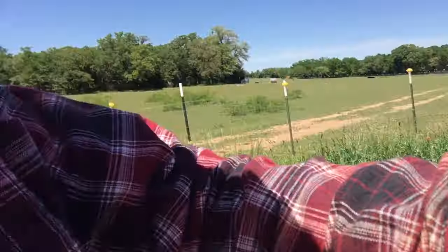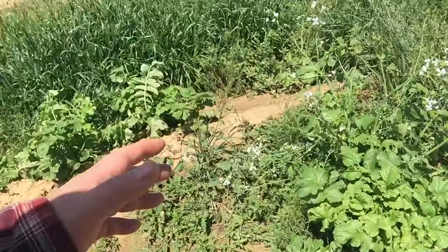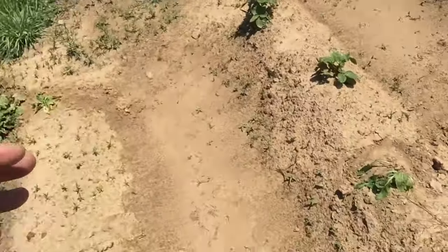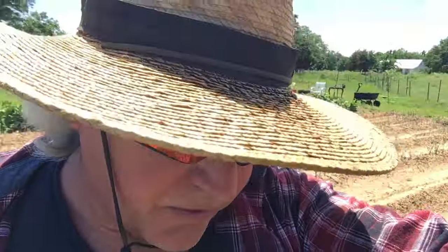Real quick, I got daikon radish, potatoes, sugar beet, onion, spinach, cilantro — I had seven things in the ground. Oh, and carrot. I've got 80 potatoes in the ground, and the okra and the carrots that I planted a couple weeks ago or last month.